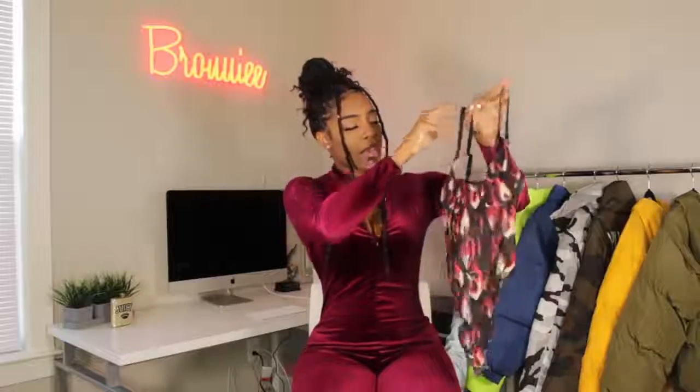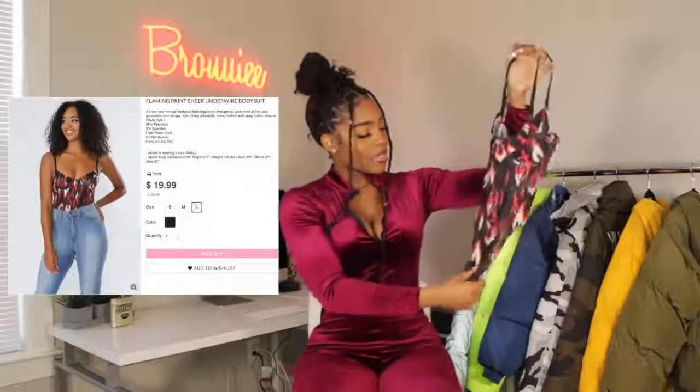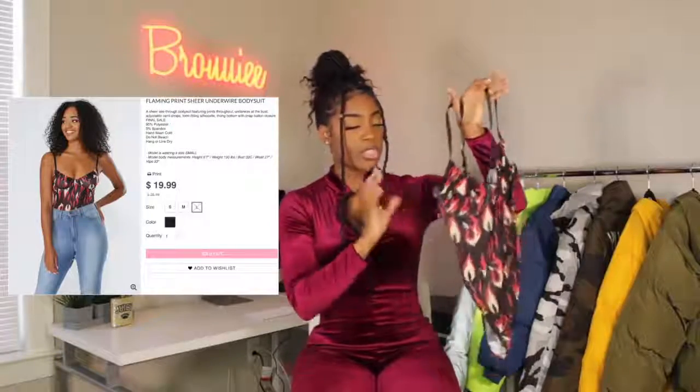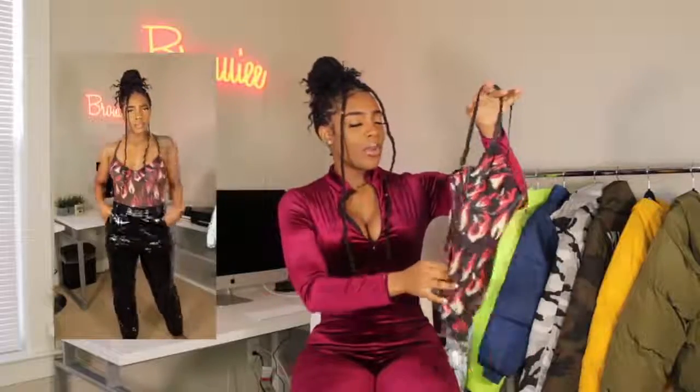This next piece is like my favorite — I love it so much. It's a mesh bodysuit with flames on it. It's called the 'Flaming Print Underwire Sheer Bodysuit.' It also has the snap at the bottom. It's a medium and it's $19.99 on their website. I'm already thinking about what I want to wear with this — I think it would look really good with those pants as well.